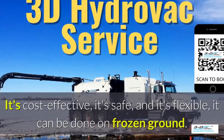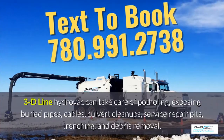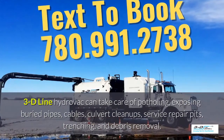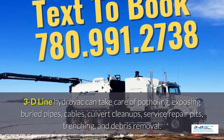It can be done in frozen ground up to 40 below zero. 3D Line hydrovac can take care of potholing, exposing buried pipes, cables, culvert cleanups and service repair pits, as well as trenching and debris removal.